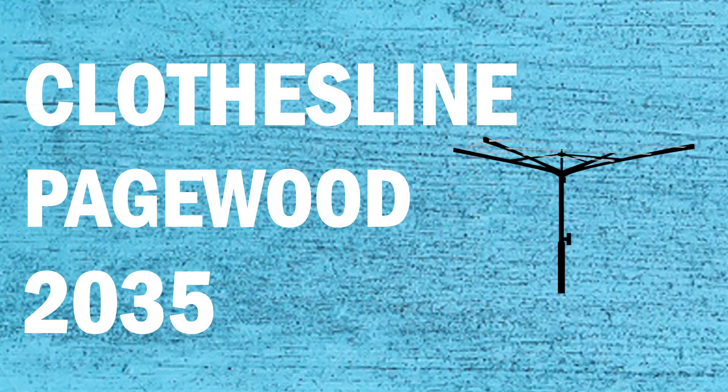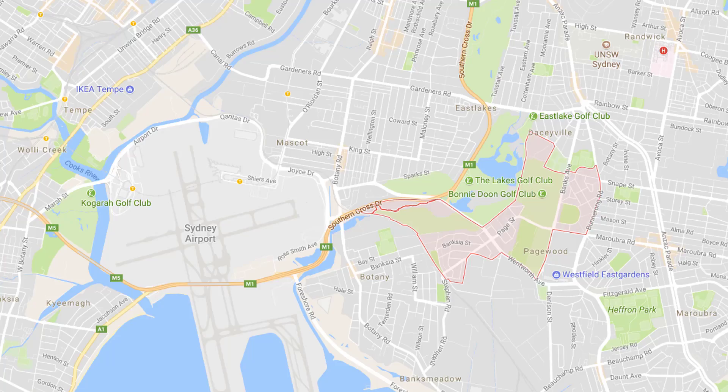If you're looking for a new clothesline or washing line in the Pagewood area of Sydney, Lifestyle Clotheslines can help. We service the full Pagewood area and offer a supply only or a supply and installation service if you need help with installing your new clothesline or washing line.